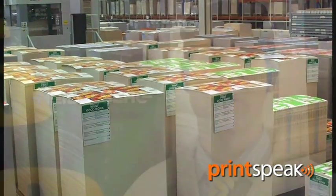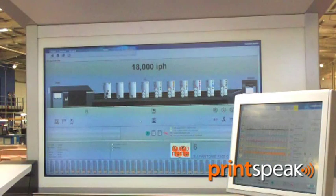Ease of use also makes a positive contribution to the press's capability. At 18,000 sheets an hour, the full logistics option is essential to achieving efficient running with the minimum crewing. The Prinect press console provides an interface which is very user-friendly, allowing the operator to focus on getting the job right rather than worry about what the press is doing.